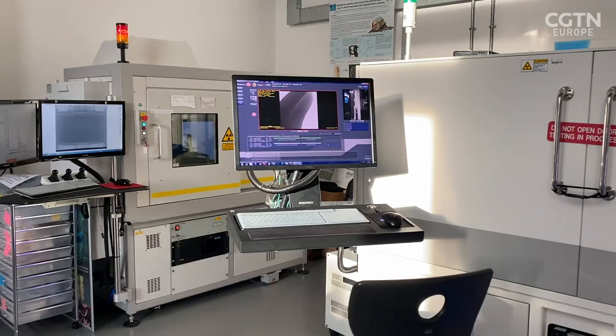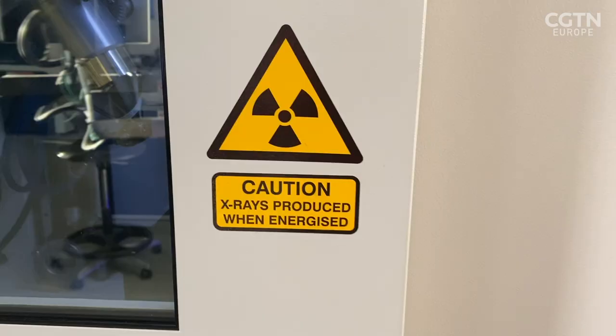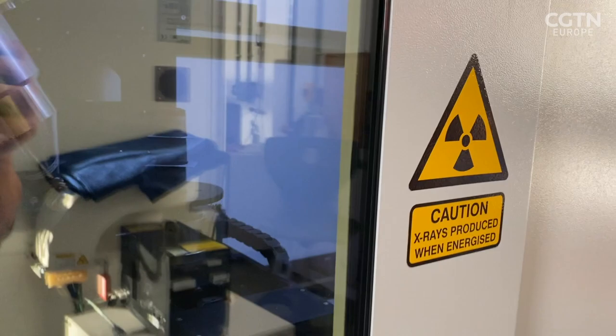Did you ever think when you were examining jet engine components using the same technology that it would lead to this kind of investigation? Not at all, actually. Through this project, it's shown the power of x-ray technology for me, and so I work far more outside of engineering now. I work with scanning birds, insects, human tissue — we're looking at lots more than just those engineering materials now.